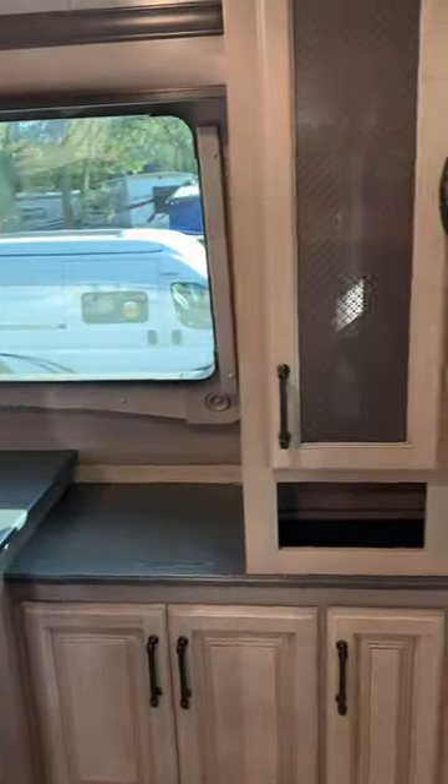Heading up to the front office, it's so cool to see a designated office area in an RV. It offers privacy, lots of counter space, and plenty of storage.